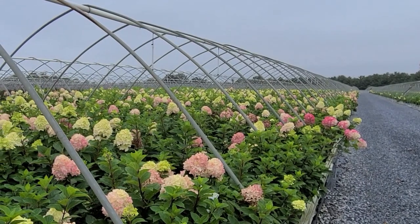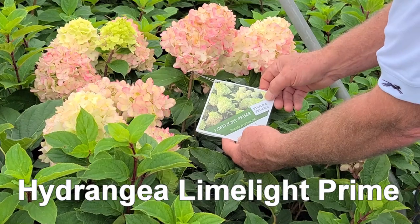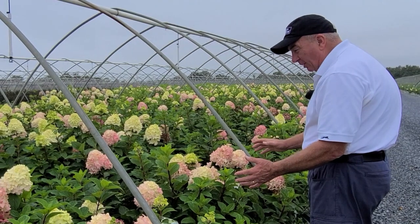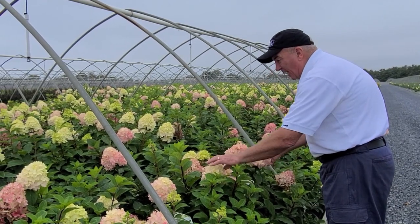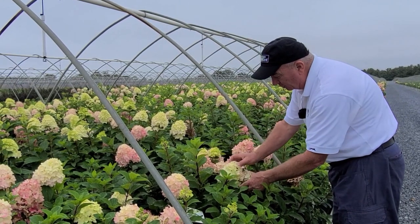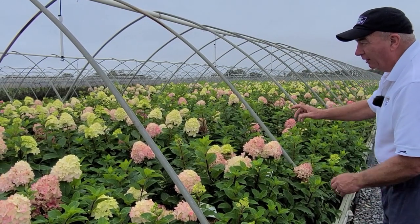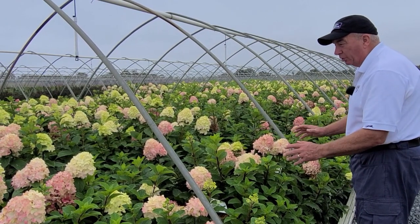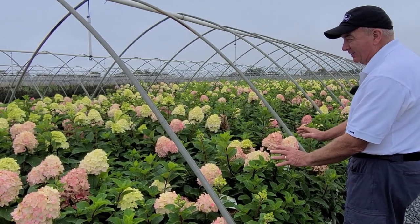Then there's Hydrangea Limelight Prime, a relatively new introduction that is a little bit more compact than the original Limelight — this one gets to about six foot high. It carries flowers on strong, sturdy stems so it stands up very well to weather conditions. It comes out lime green, then goes through to creamy white, but also takes on gorgeous pink coloring. It flowers a little earlier too, giving a longer display. Shorter, more compact, more colorful, but just as dependable as Limelight — fantastic variety.